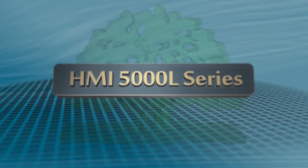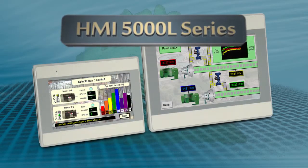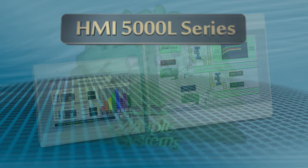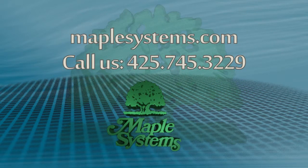With a sleek and slim design, robust processing power, ample memory, multiple communication ports, and an easy-to-use configuration package, the HMI 5000L series brings an affordable addition to the Maple Systems HMI family of products. Find out more at maplesystems.com, or talk with one of our expert sales engineers by calling us at 425-745-3229.